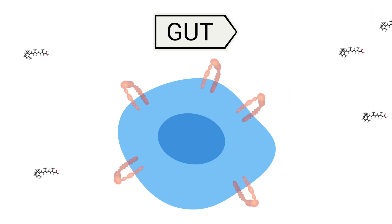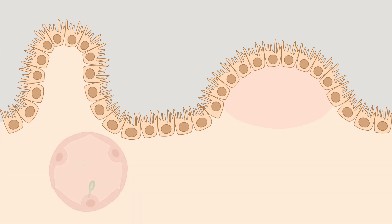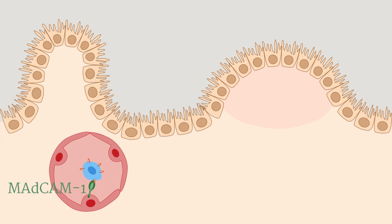Typically, CD4-positive T cells are directed to and retained in the gut through the action of a protein on their surfaces called alpha-4-beta-7 integrin. When stimulated, T cells produce high levels of alpha-4-beta-7. The cells circulate through the blood, and when the circulating T cells reach very small blood vessels, called venules, in the gut, alpha-4-beta-7 on the cell surface interacts with a protein called MADCAM1. This interaction directs the T cell into the gut's immune tissues.